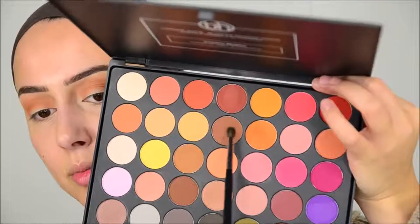Now I'm going in with this color and a clean blending brush to blend out the edge. The edge is blended, and now I want to darken that crease even more, so I'm going in with this color and my favorite blending brush, the Morphe M506 — it's a precise blending brush. I always use this for every cut crease look. I want to do a winged-out cut crease in my next video. I always use this to deepen my crease — this brush is just magic.